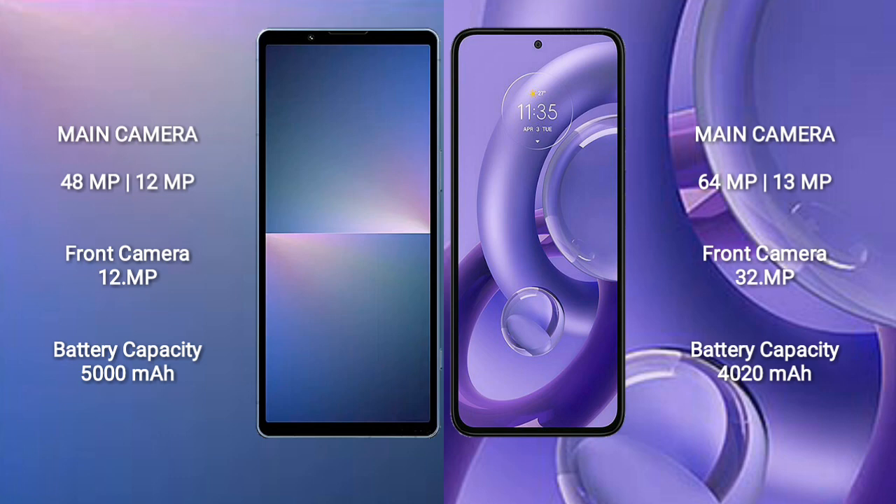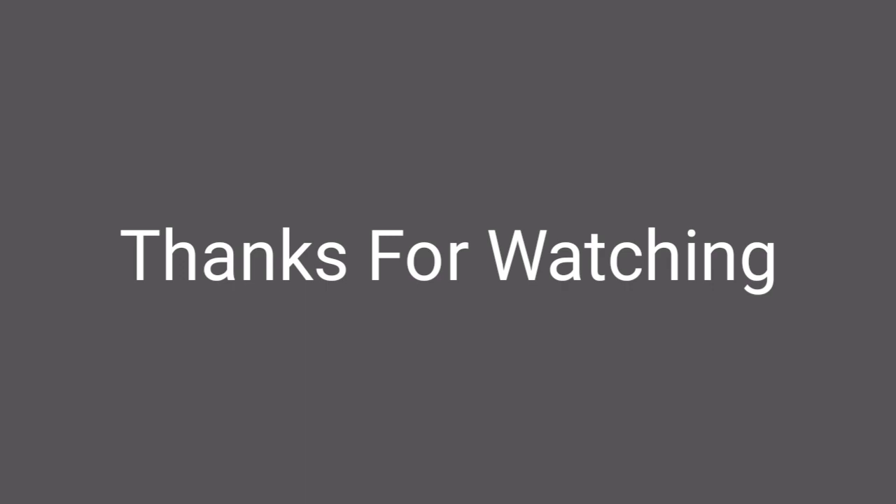The Sony Xperia 5 Mark 5 has a 5000mAh battery with 25W fast charging support. The Motorola S30 new has a 4200mAh battery with 66W fast charging support.